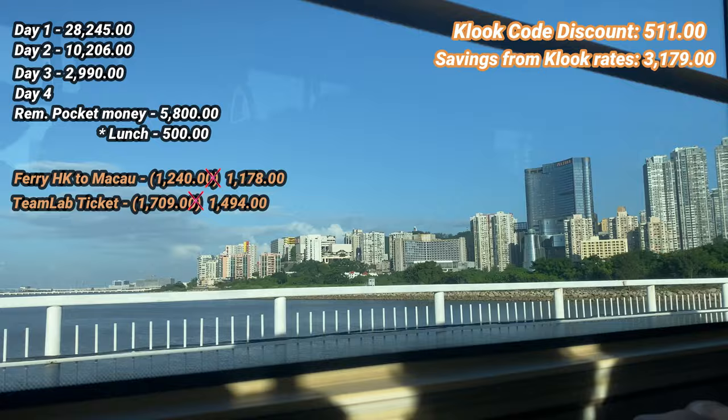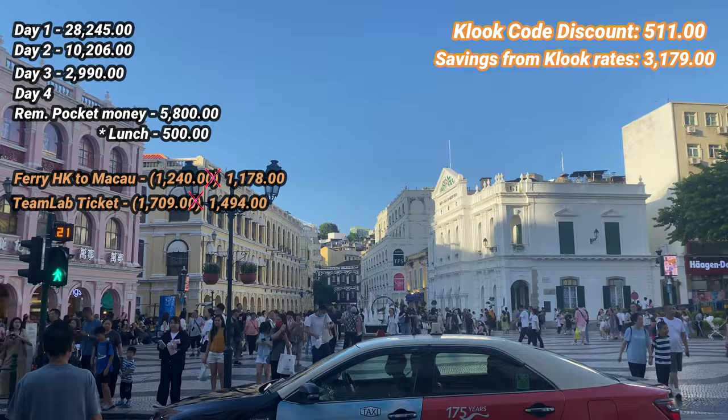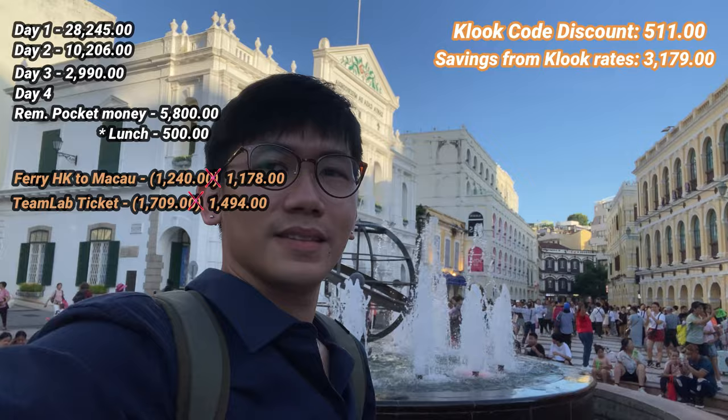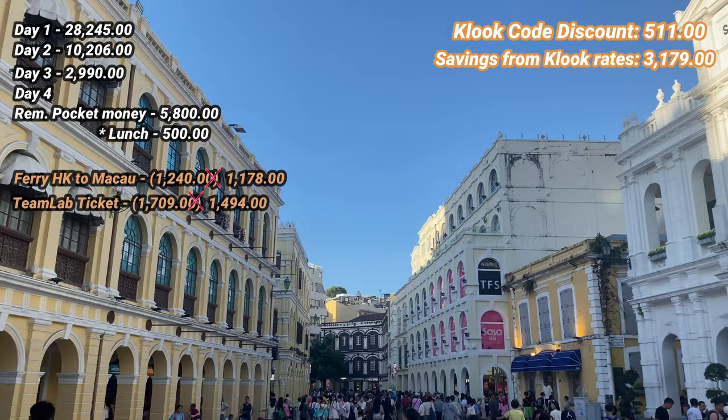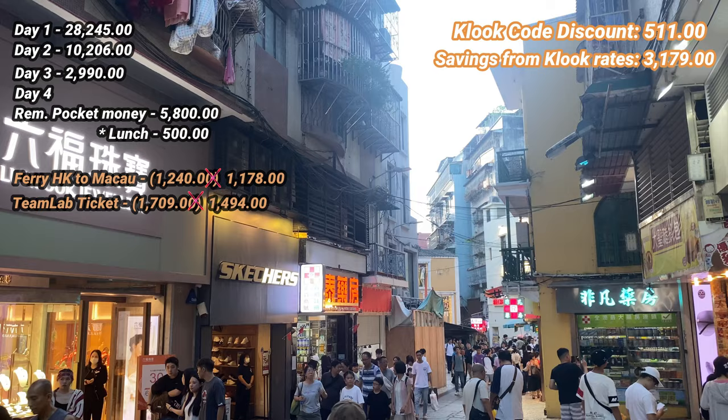We then took a bus ride to the Ruins of St. Paul. Since they don't accept Octopus card on this bus, we paid cash — just be mindful to have the exact amount because they don't give change, you just drop your fare in the box. We arrived at Senado Square and it was a fun walk to the Ruins of St. Paul. There's a lot to buy — pasalubong, egg tarts, pork jerky, and more, with almost everything offering free taste. All in all, I spent about 2,000 pesos there.